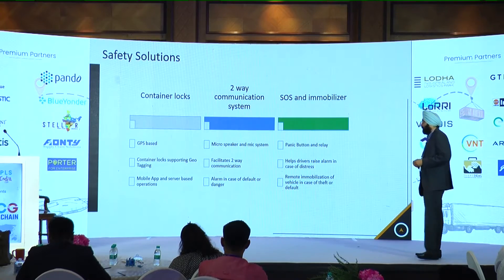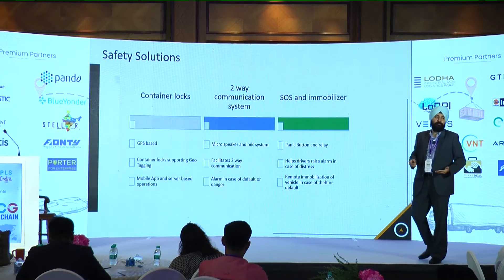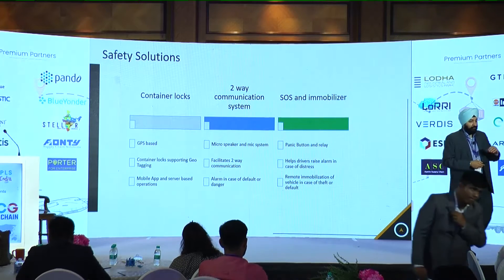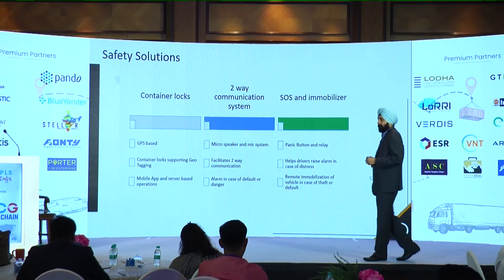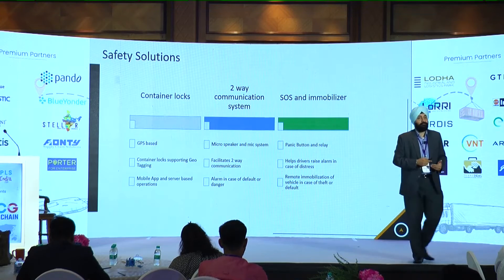Other safety solutions also include locks, two-way communication systems, and express immobilizers, which we have been talking about for many years. But the implementation for each of them has improved so that there is now greater ease of implementation, and acceptance at the ground level has also increased.